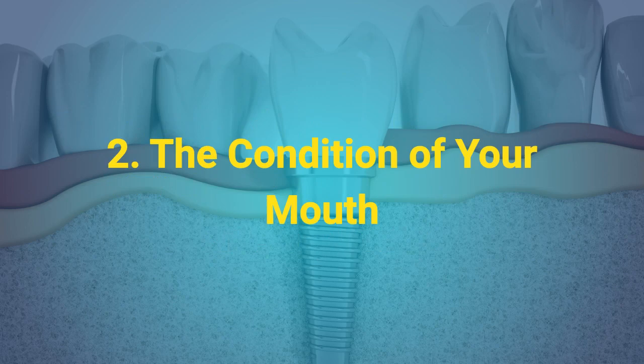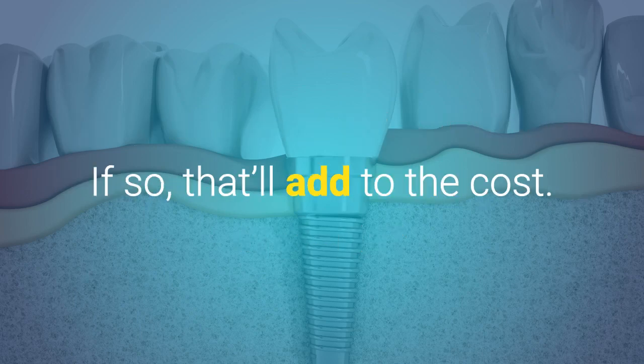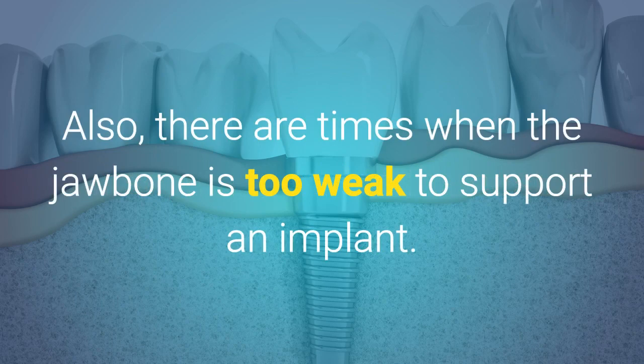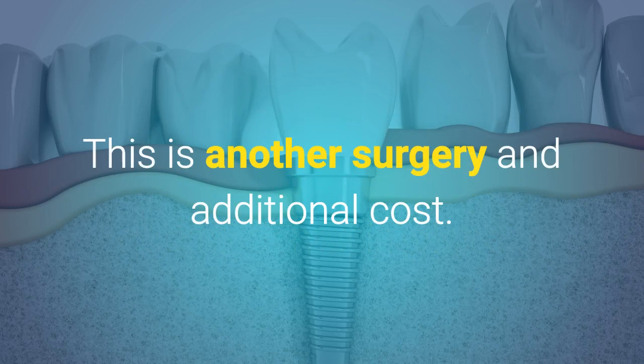2. The condition of your mouth. Do you have to get a tooth or teeth yanked out before getting implants? If so, that'll add to the cost. Also, there are times when the jawbone is too weak to support an implant. When that happens, you may need a bone graft before getting dental implants. This is another surgery and additional cost.